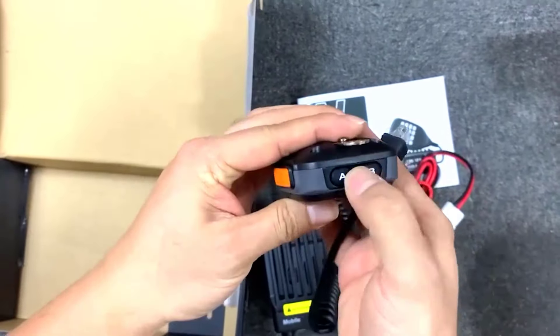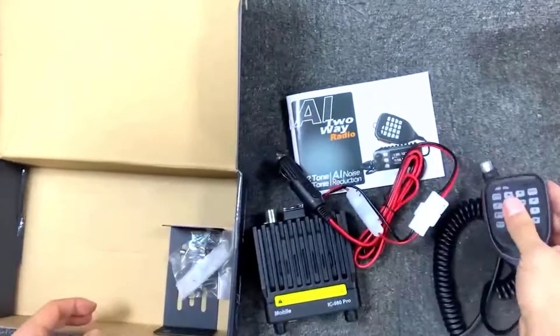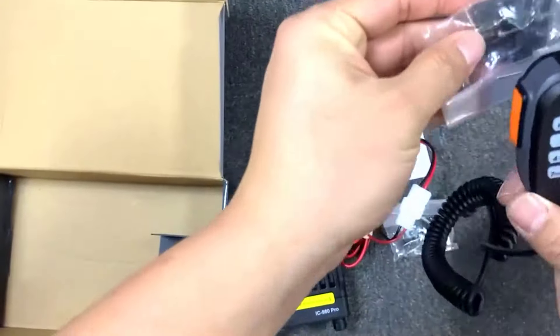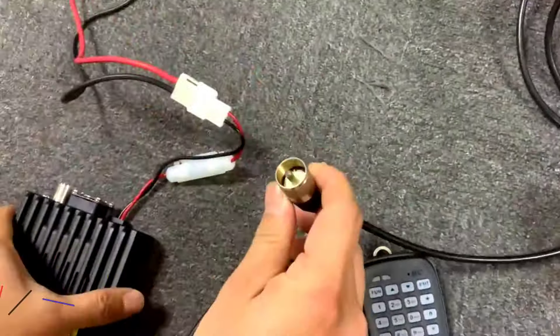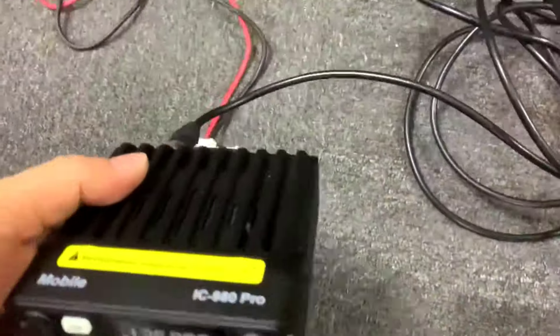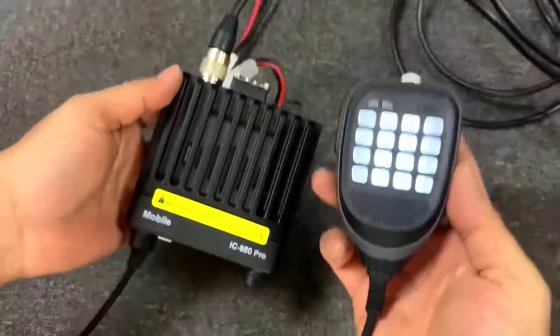Whether coordinating with team members during outdoor adventures or maintaining contact with colleagues on a worksite, the power output of this walkie-talkie has never disappointed. One of the standout features is its extensive frequency range, covering both VHF 136 to 174 MHz and UHF 400 to 470 MHz bands. This versatility allows for seamless communication in diverse environments, from densely populated urban areas to remote wilderness regions. The ability to switch between frequency bands ensures optimal signal clarity and minimal interference, enhancing the overall user experience.